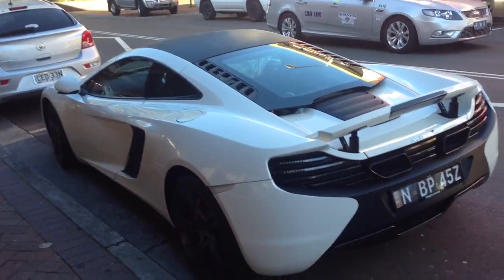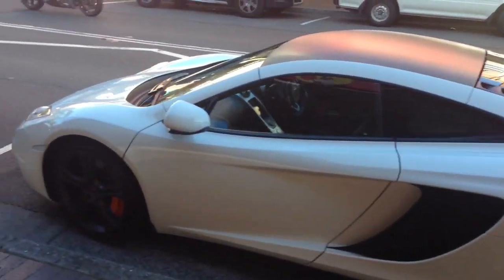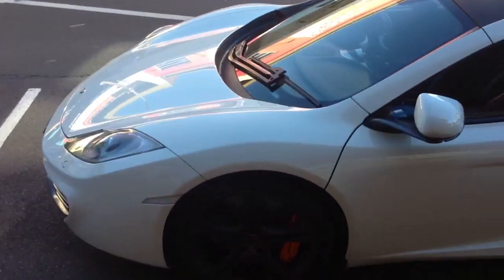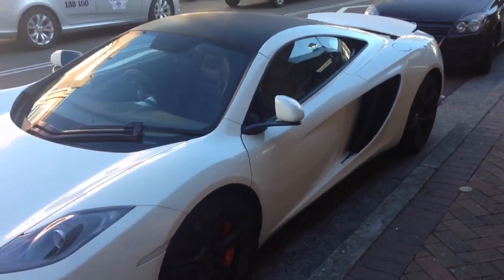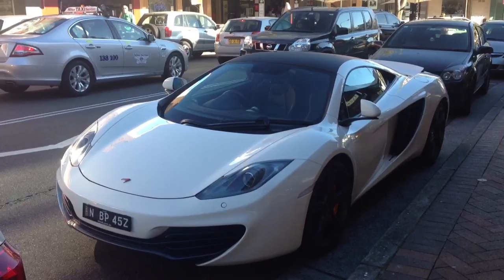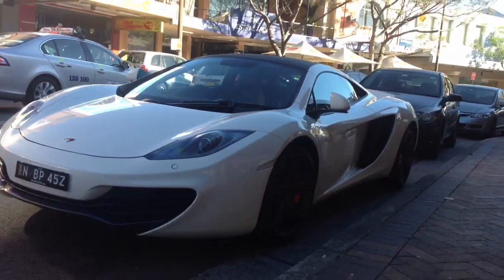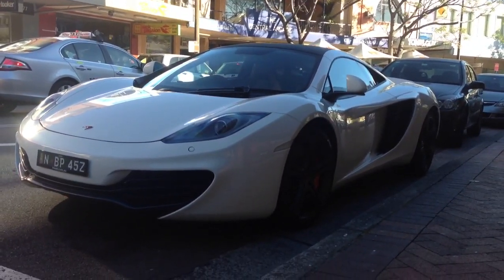G'day viewers. Phil here from Edward Lees. We've just traded in another vehicle, trying to get a valuation price on this thing. I can't quite recognise the shape of it. The customer tells me it's a Hyundai — the latest sports edition from Hyundai.